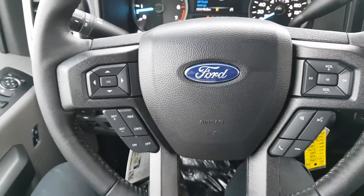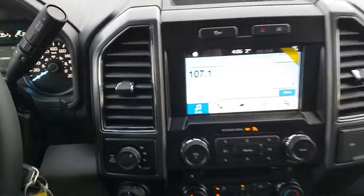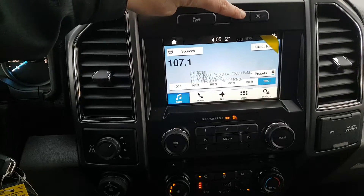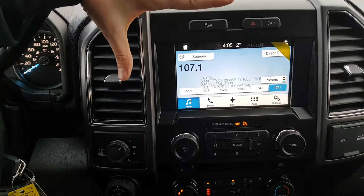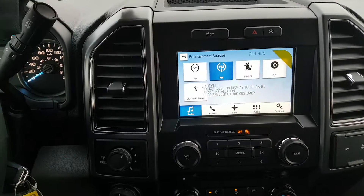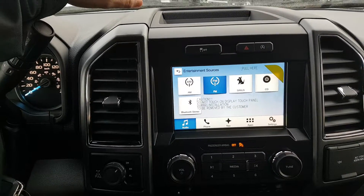You have your cruise control settings below that, and then you have your audio and hands-free on the right. Moving into the center area, we have traction control located up top as well as your hazard lights and your auto start-stop feature. This truck does come with Ford's Sync 3 system, which includes AM FM radio, Sirius satellite radio, a CD player, as well as Bluetooth and USB connectivity.